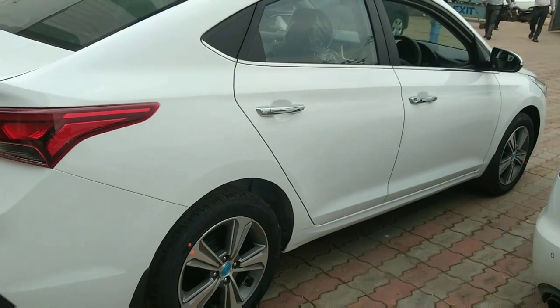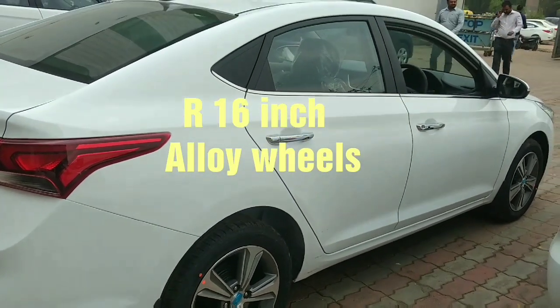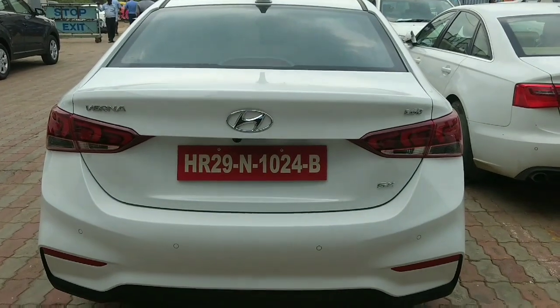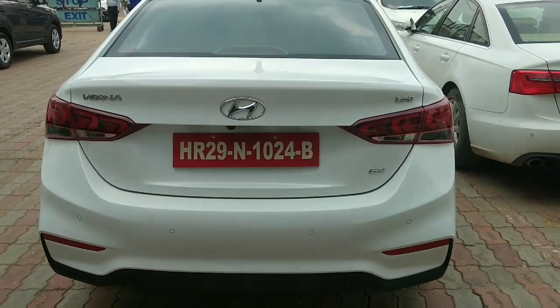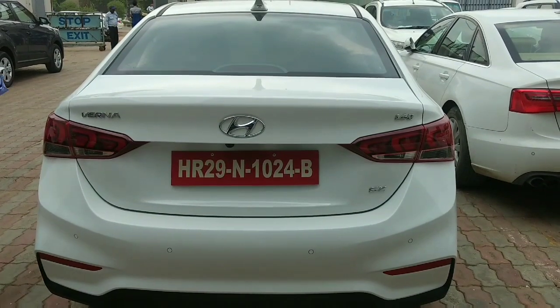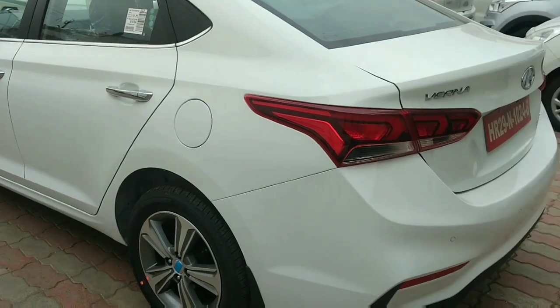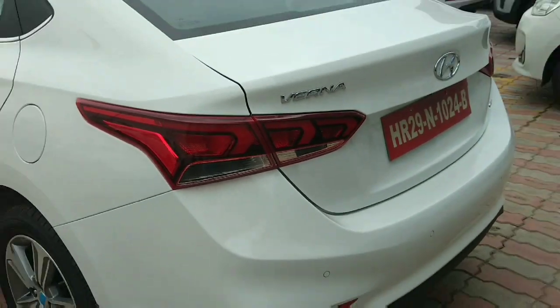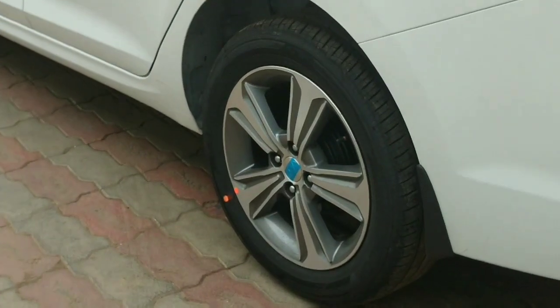This Next Gen Varna comes with R16 inch diamond cut alloy wheels. The rear — the tail — is improved over the previous model, with a dual tone bumper and tail lights. The same tail lamps were given on the Elantra, and as we've reviewed on the Accent, Accent has the same tail lamps.